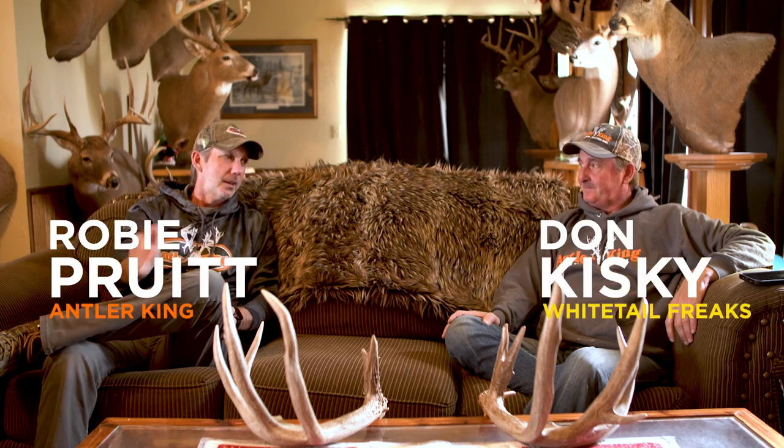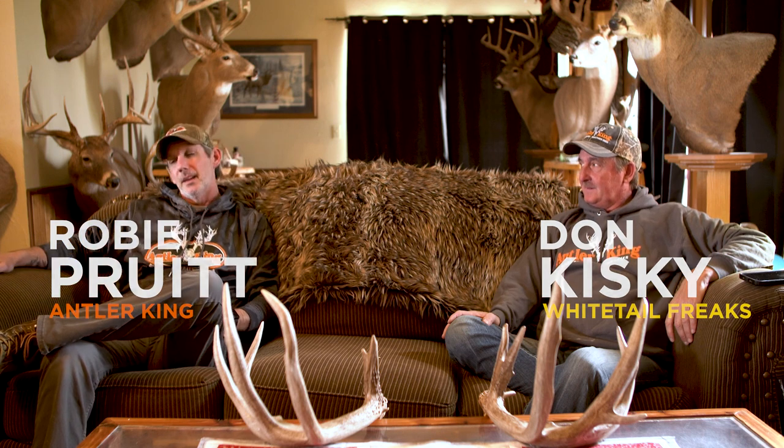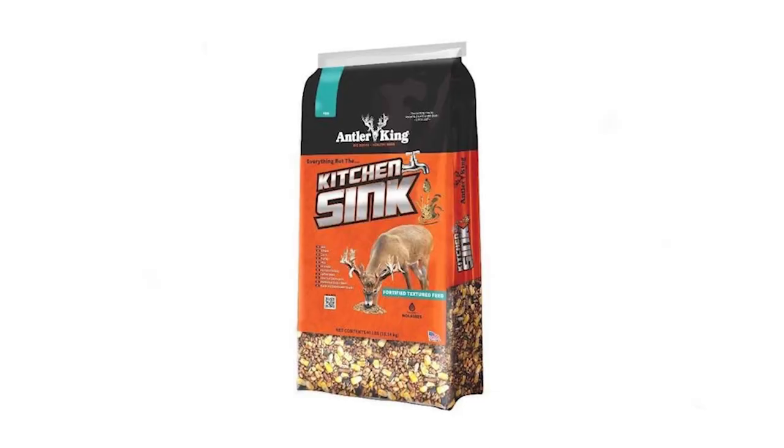Hey everyone, Robbie Perrett with Antler King. I got Mr. Whitetail Freaks himself here, Mr. Don Kiske. And Don, I know you've been doing this a long time and you've tested a lot of products for us for over 20 plus years.